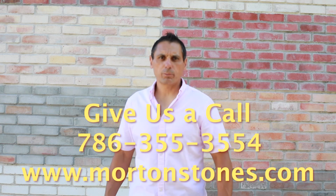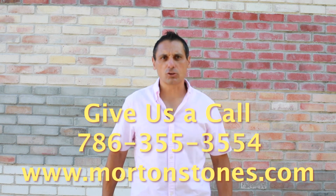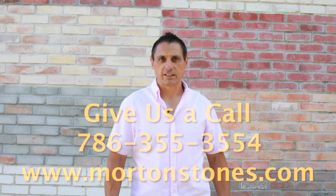Don't overpay for your brick veneers. We have 30 colors to choose from, 5 different styles. Choose your own color mixes. Free shipping nationwide. Give us a call.